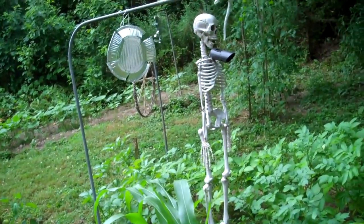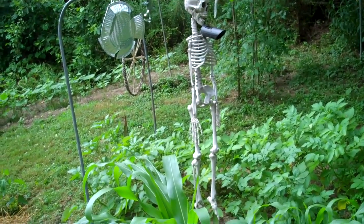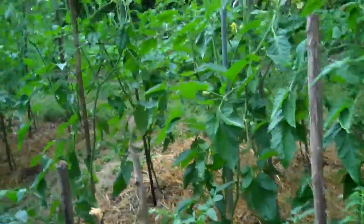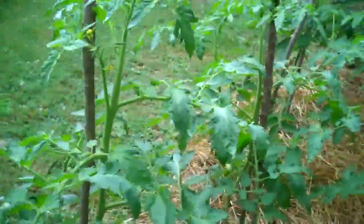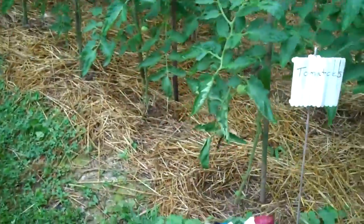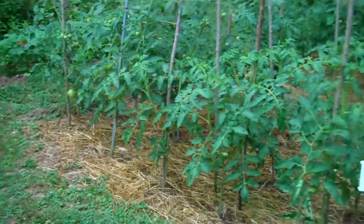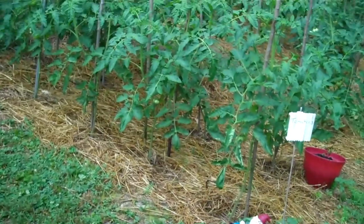You didn't get to see my scarecrow — my scarecrow skeleton. And that is a solar light hanging in his chest, trying to keep deer and animals out. So yeah, you got to see the garden a little bit better and some of my plants. I'm happy with that. My little gnome. I'm happy with my garden this year — it's really producing. Anyway, that's it for now. See ya.